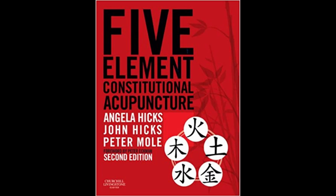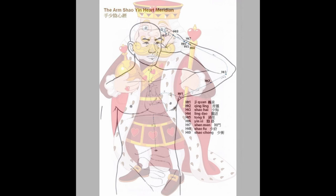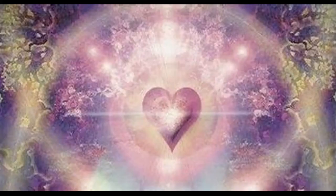Each of the 12 organ systems are called officials because they all have a job governing various systems in the body. The heart official is called the supreme controller — like the king, the monarch who rules over the kingdom of the body and mind in a spirit of love, using fairness and wisdom. This energy mirrors what the heart channel can do for us: help us connect with the divine — not any particular religion, but an inner felt connection with something above and beyond us.